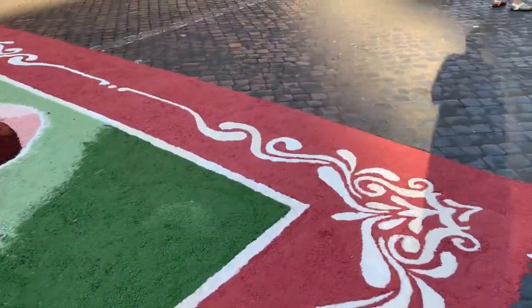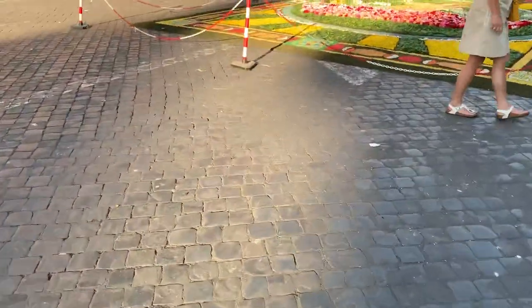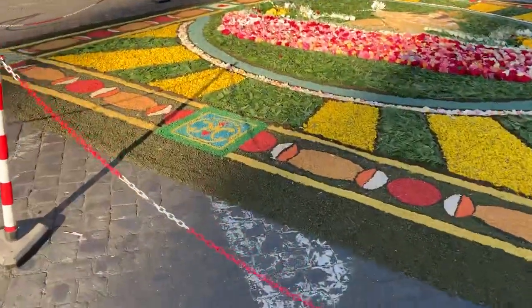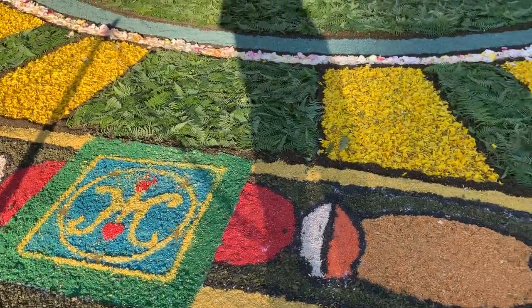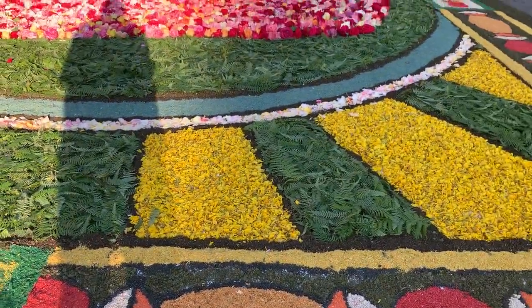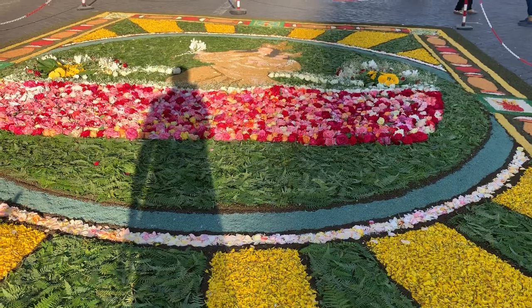This next one is really pretty. They used colored sand, but also flower petals, leaves, and roses.